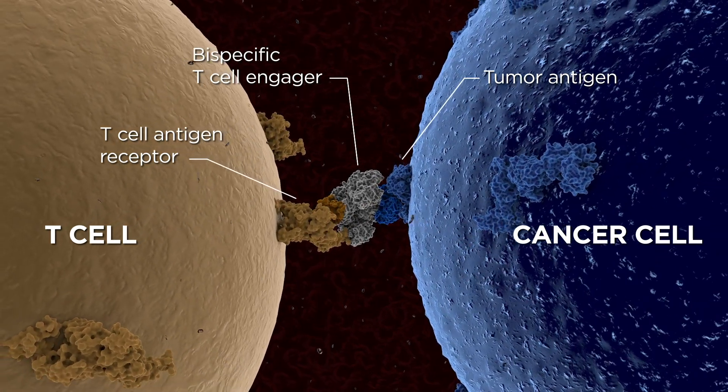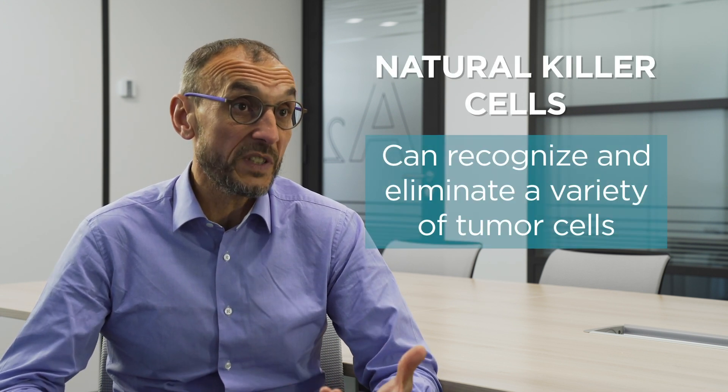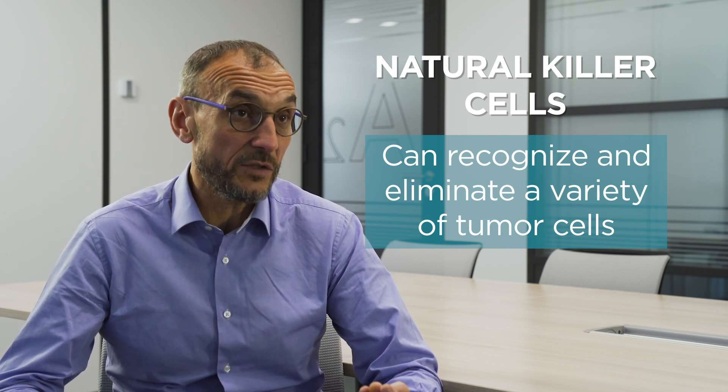These BiTEs have proven some efficacy, but this is mostly limited to hematological disease and is also associated with some toxicity. Besides T cells, interest has raised on natural killer cells — NK cells — because NK cells have a natural propensity to recognize a variety of tumor cells and can kill and eliminate them.